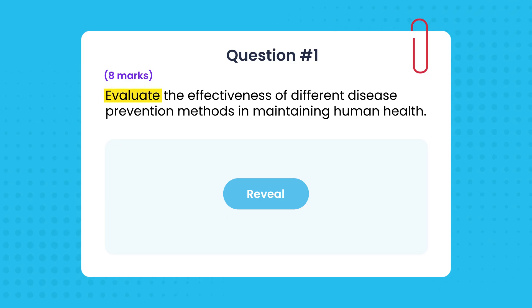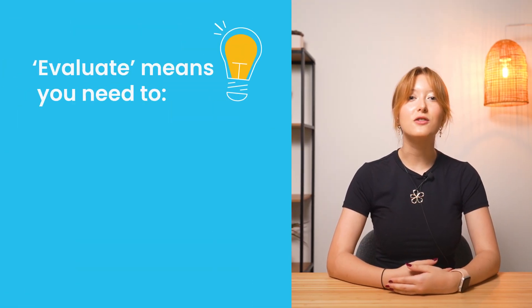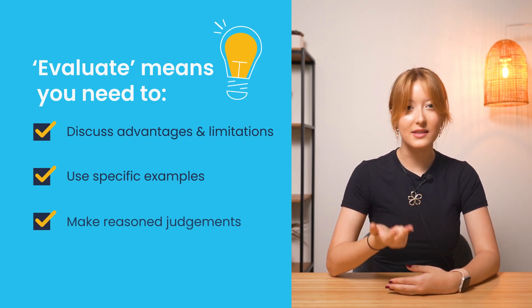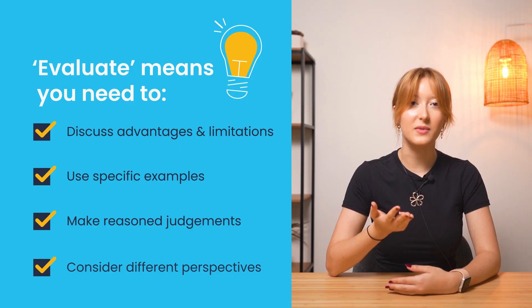Take this question: 'Evaluate the effectiveness of different disease prevention methods in maintaining human health' for eight marks. First, identify the command term. Evaluate means you need to discuss advantages and limitations, use specific examples, make reasoned judgments and consider different perspectives.